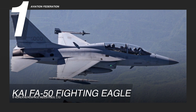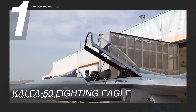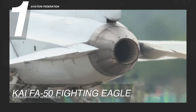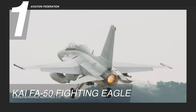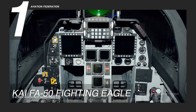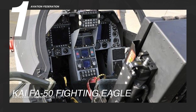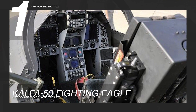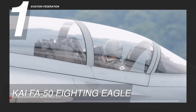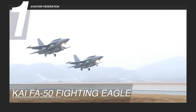Claiming the top spot is the KAI FA-50 Fighting Eagle, an advanced light combat aircraft. This agile jet is powered by a General Electric F-404 GE-102 turbofan engine with an afterburner generating a force of 22,000 pounds, and features a tandem glass cockpit for two crew members. Other noteworthy features include a wide-field of view head-up display, multifunctional displays, hands-on throttle and stick controls, integrated up-front controls, digital engine instrumentation, and a zero-zero ejection seat enabling successful ejection at zero altitude and airspeed.